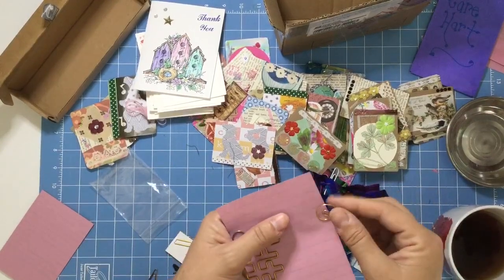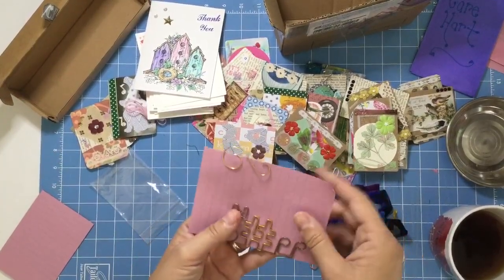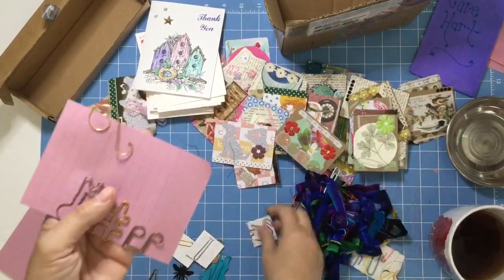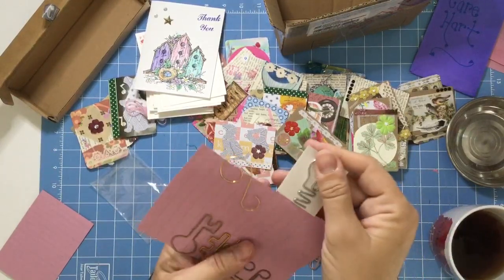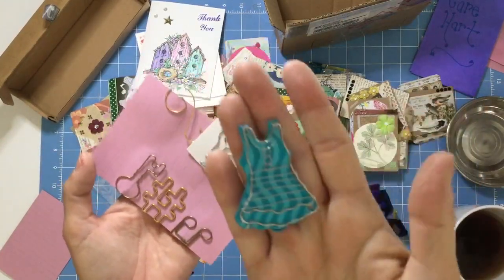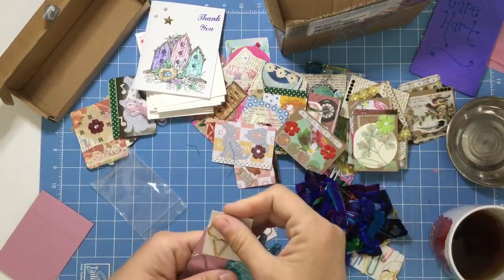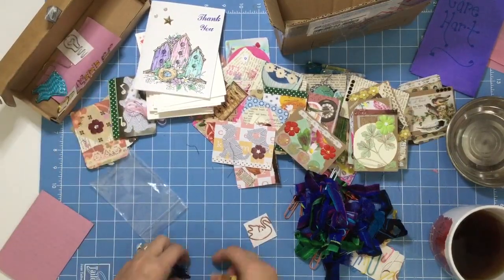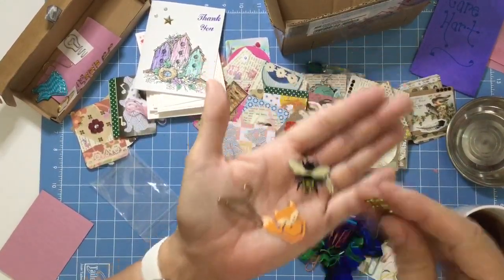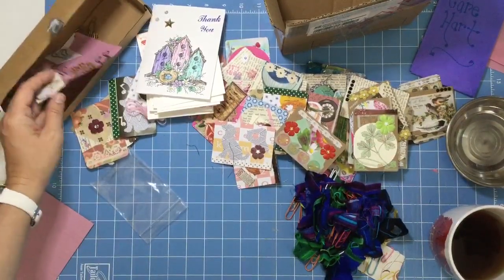This one looks like an ornament — so this would go on something thicker. And then this one is a little ducky. And a light bulb. Look at this dress — this dress is magnificent. And an ice cream cone. A fox, another light bulb. And now I'm singing that rubber ducky, you're so fine.